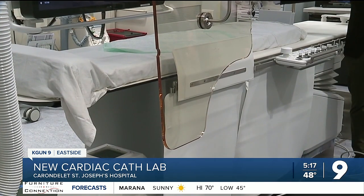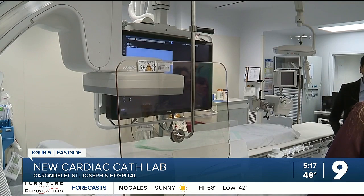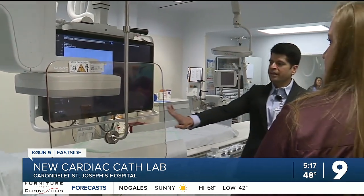Carondelet Health says teams working in the new lab at St. Joseph's will also get to use upgraded x-ray machines and a new digital system — anything to make their jobs a little easier caring for people. And a huge improvement for their patients.